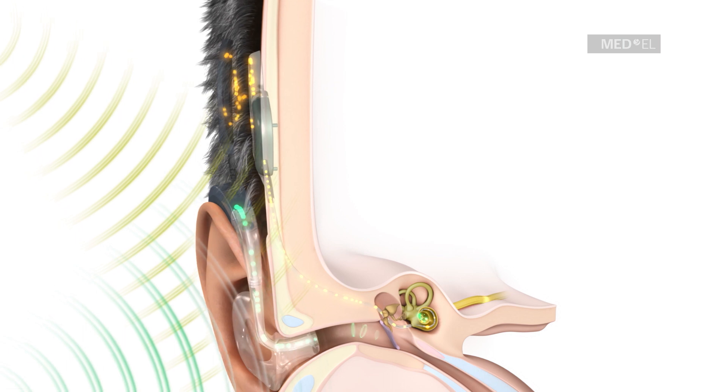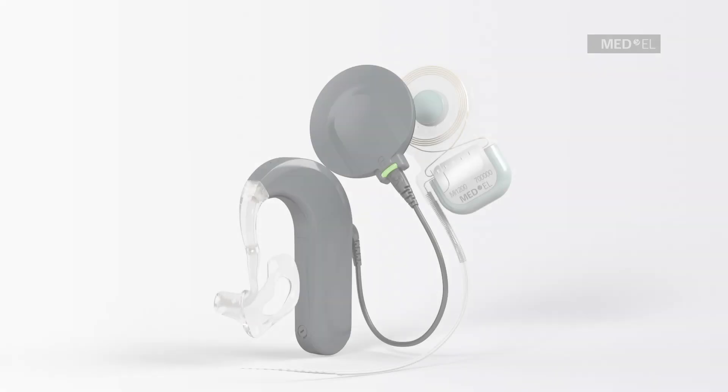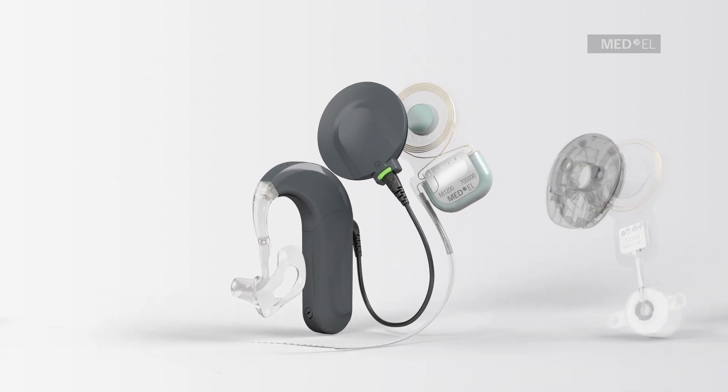By combining electric and acoustic stimulation, the advanced technology of the Synchrony EAS system enables our recipients with high-frequency hearing loss to make the most of their natural hearing.